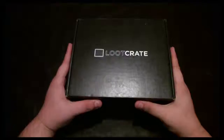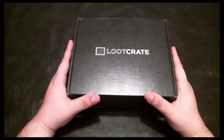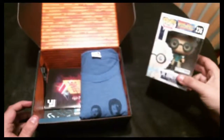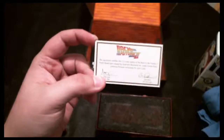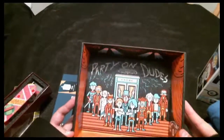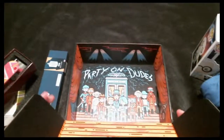Hey, Ares here. Today I'm doing something special — I got the October Loot Crate. If you don't know what Loot Crate is, it's a monthly subscription box with a theme every month. This month's theme is time, which coincides with today being Back to the Future Day, October 21st — the date Doc Brown and Marty McFly travel to in the second movie. Loot Crate sends you all kinds of geeky and nerdy collectible items.